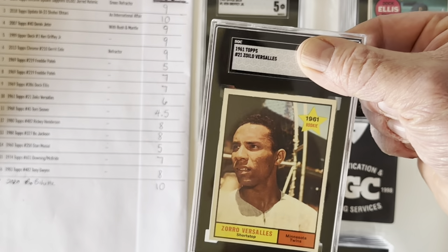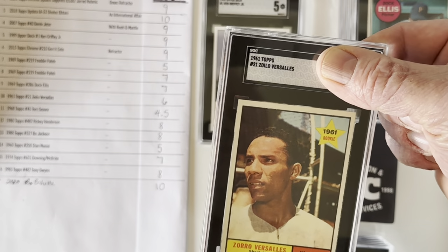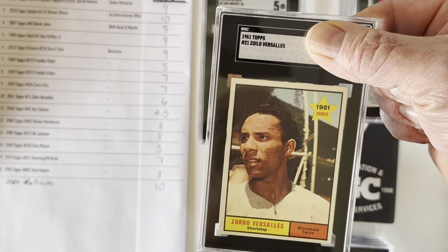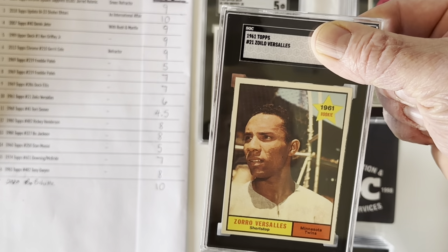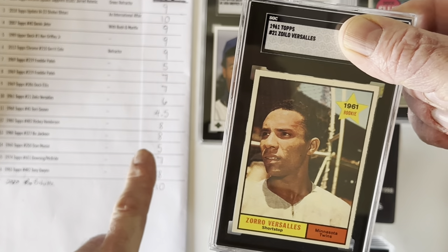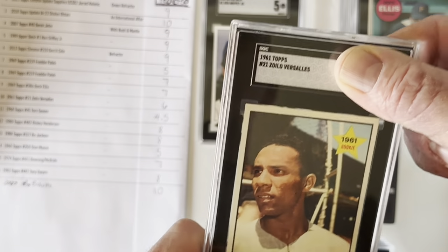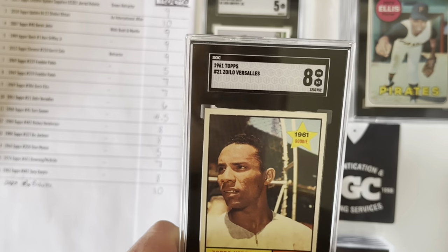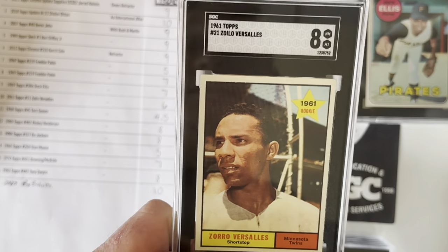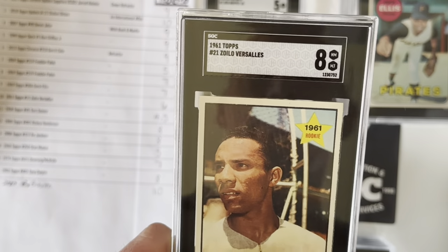Here's another fun one I really wanted to get graded — Zoilo Versalles. He actually had an MVP season. I believe it was 1965 — American League MVP. Not a standout career outside of that, but I did think it was a cool rookie card, and I thought this one would get a 6. And it got an 8 — that's fantastic, a beautiful card. I'm really excited about that one. Thank you, SGC. I appreciate the generosity.